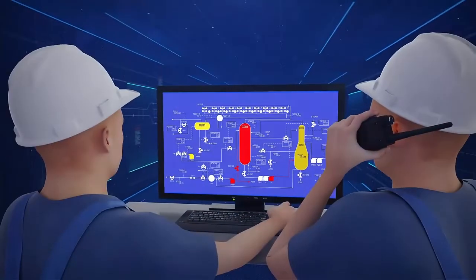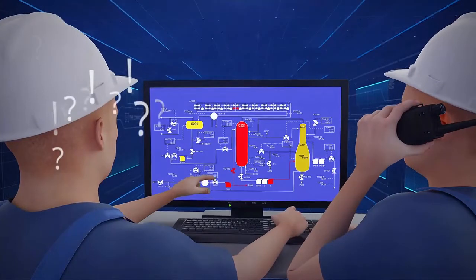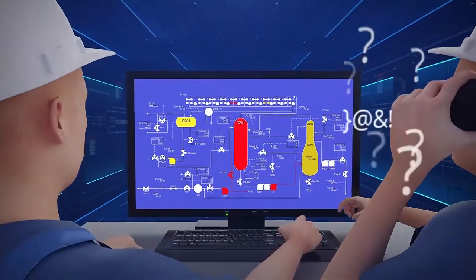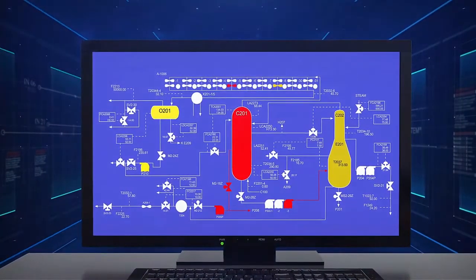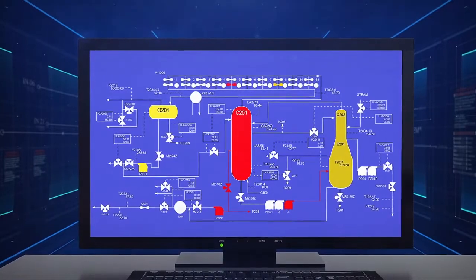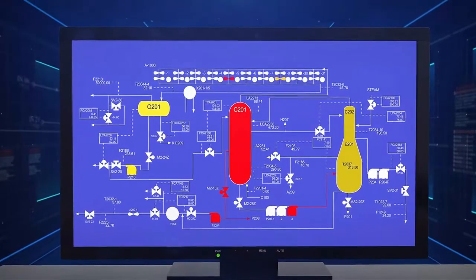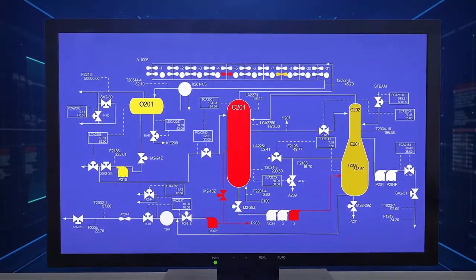However, machine health during operation escapes the attention of operators who continuously change the process modes while controlling the process plant. For sustainable and reliable operation, it is necessary to provide operators with timely, unbiased information on how the operation mode affects the equipment's health. The information and early diagnostics of defects can allow operators to identify a failure and eliminate future issues at its emergent stage.